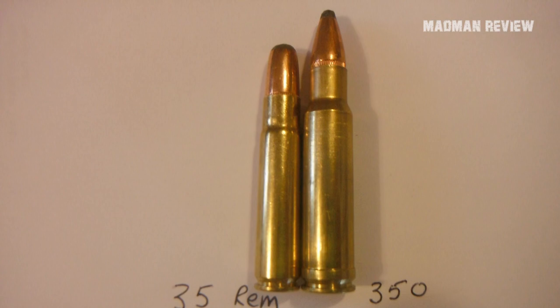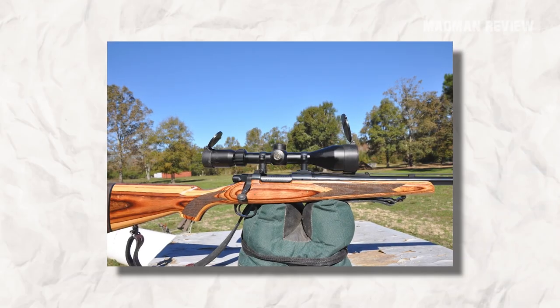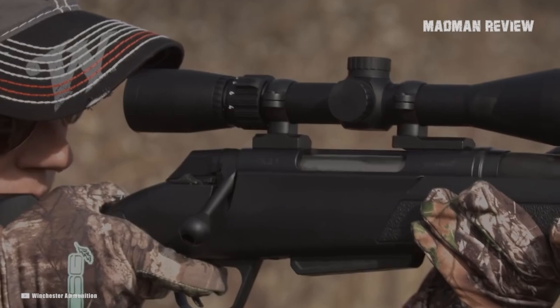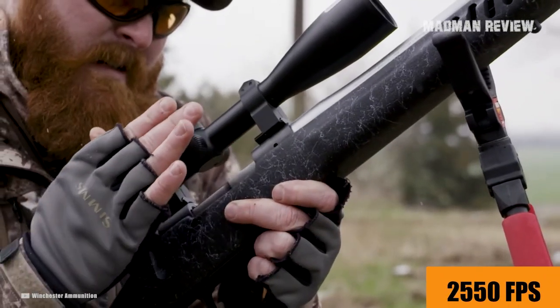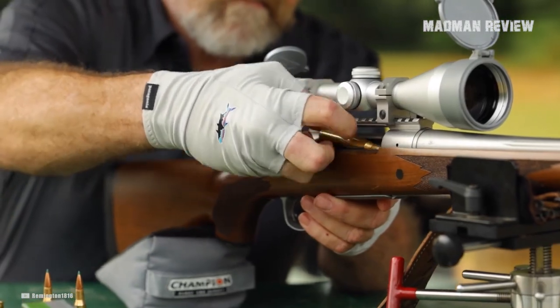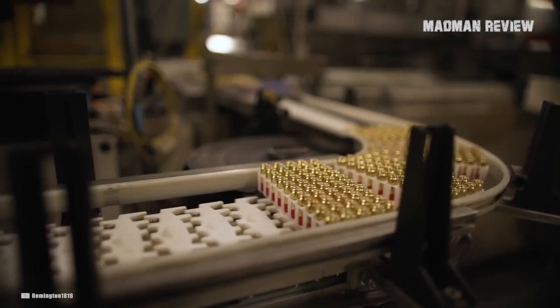Despite its success, the .350 Remington Magnum started to disappear a mere decade after its introduction. There was an attempt to revive it in 2002 when Remington chambered its Model 673 guide gun in it, but it was not successful. The round itself is not to blame — it can push a 225-grain bullet to 2,550 feet per second, generating 3,248 foot-pounds of energy, making it suitable for anything in North America. But if you like this cartridge, you have to learn to reload it, because factory ammo is very hard to find.